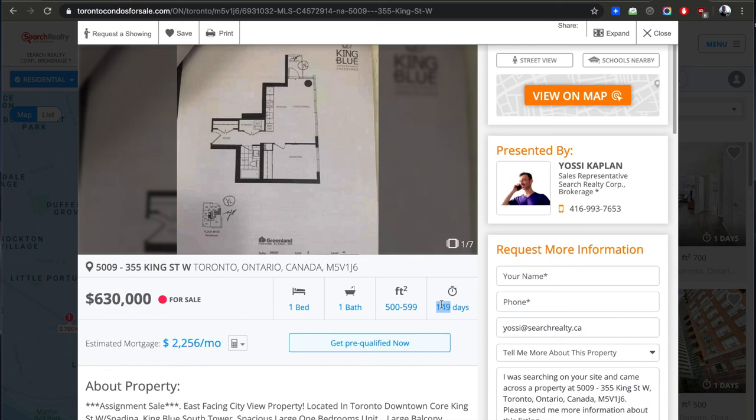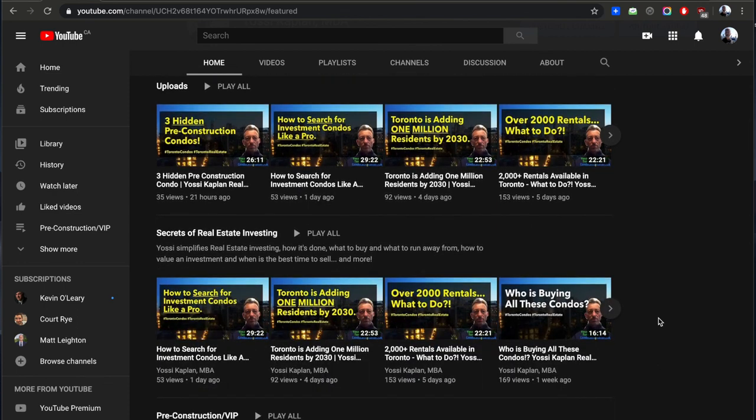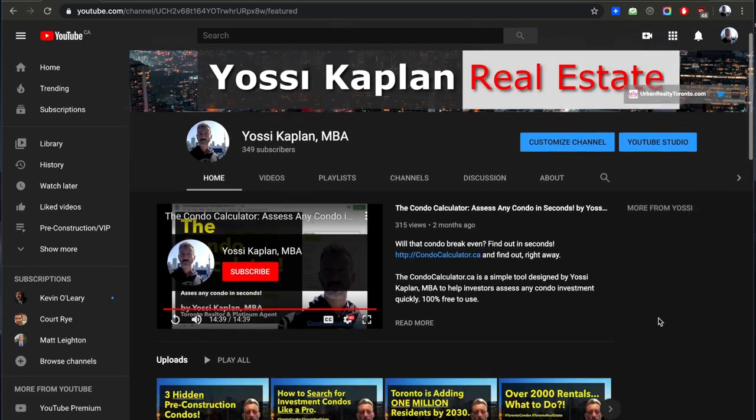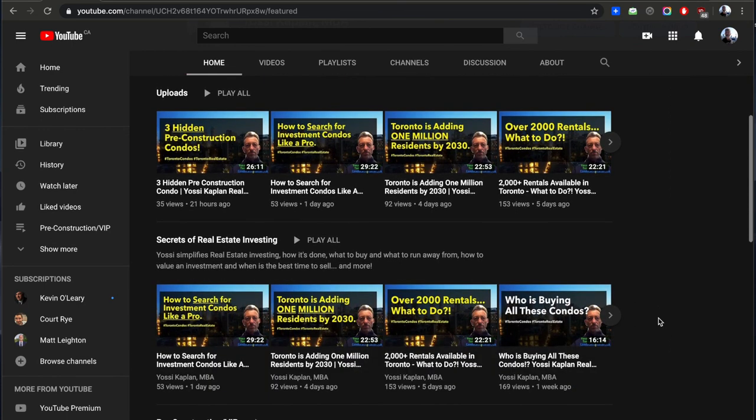So my friends, the three rules: Rule one — know where you're going, what kind of building, what area, what budget. Rule two — get your team together: get your mortgage broker and your real estate agent. Yossi Kaplan at Search Realty will be very happy to help you. Rule three — take massive action. You have to go for it. Start submitting your offers. Most people submit three or four offers before they get anything, so start sending them in — you'll gain a lot of information, experience, and focus until you get what you want.